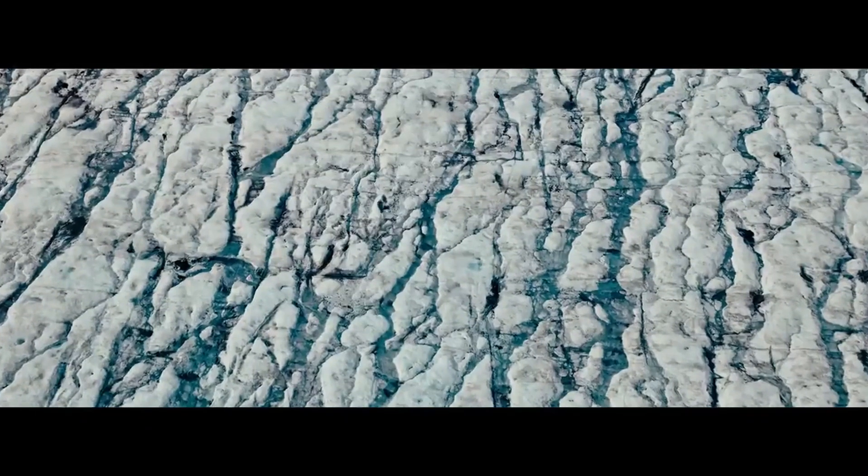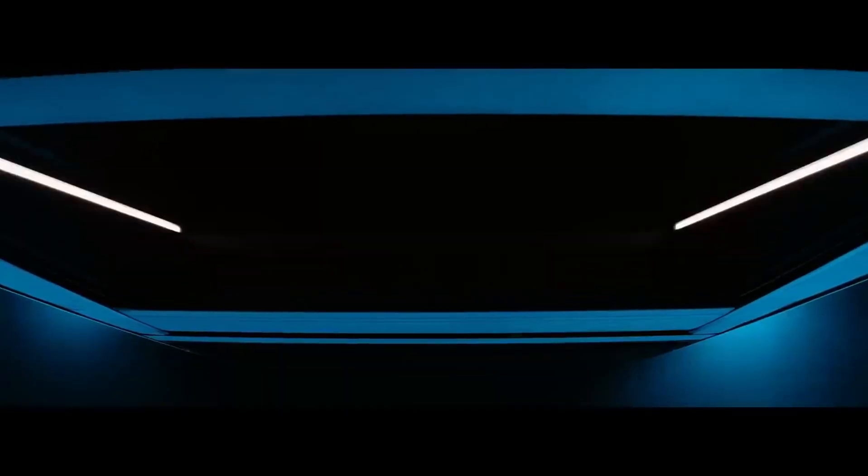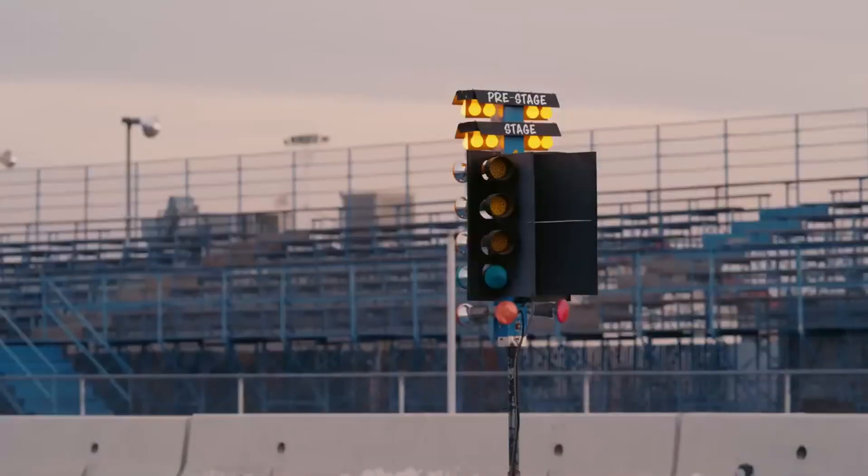By addressing these topics, Tesla makes it clear that the Cybertruck is not just a vehicle, but a versatile platform ready to adapt to the needs of its owners. The launch event and diverse line of accessories reveal not just one product, but a holistic vision that transcends expectations of what an electric pickup truck can offer. With the promise of more innovations and tools on the way, the future of the Cybertruck looks exciting and full of unexplored possibilities.